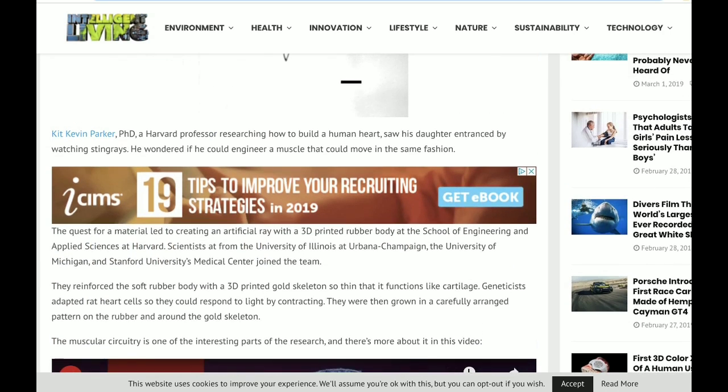Kit Kevin Parker is the Harvard professor who's researching how to build a human heart. He saw his daughter entranced by watching stingrays. How badass do you have to be to be like, 'Hey, you like stingrays? I might be able to make one of those. What if I made you one? You want a pet — I'll make you one. Doesn't sting.' So cool.